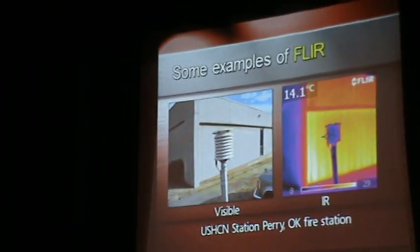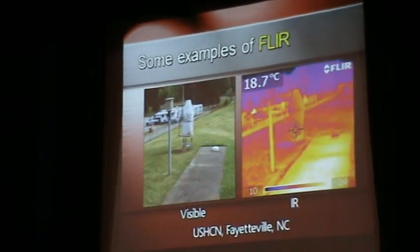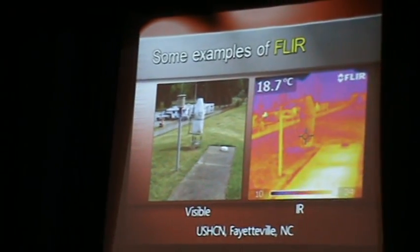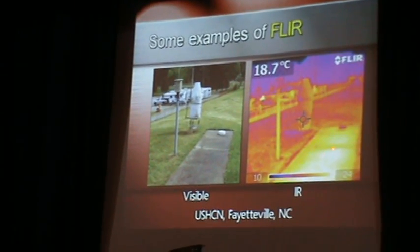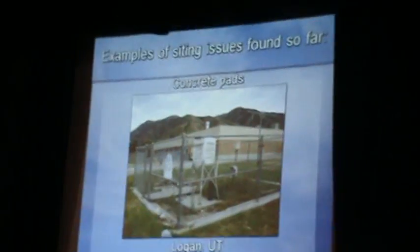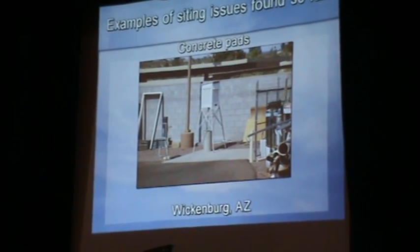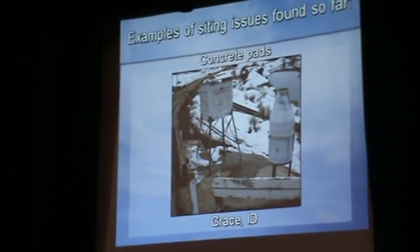The Weather Service hasn't been paying much attention to placing monitors away from buildings. This one in Perry, Oklahoma was right on the street — on the public sidewalk — with a fire station right there and parking about four or five feet away. In Fayetteville, North Carolina, I visited this station just after it had finished raining. Even after being wet, there's still a lot of heat radiating to the sensor. We found concrete pads that absorbed heat and re-radiated it at night, next to brick walls over concrete pads — no snow on the concrete pad, plenty everywhere else.